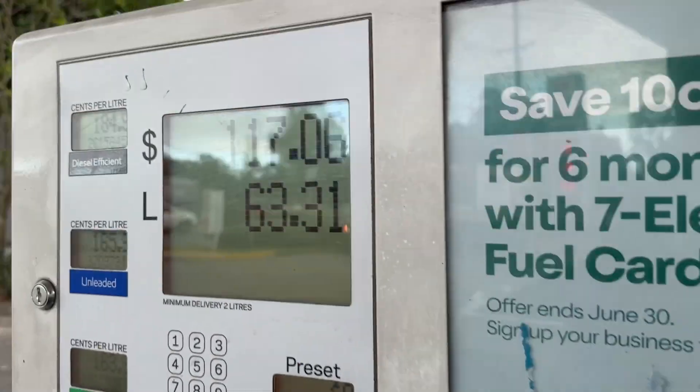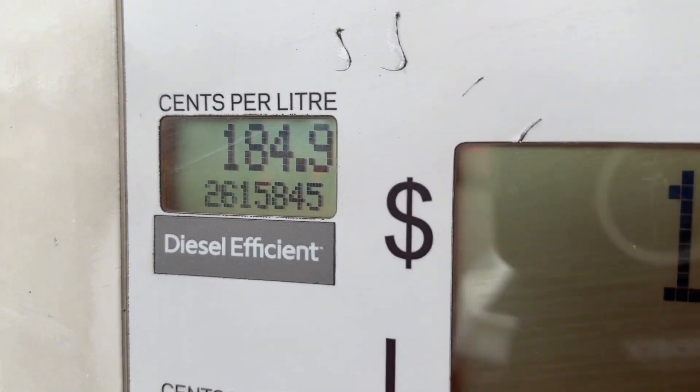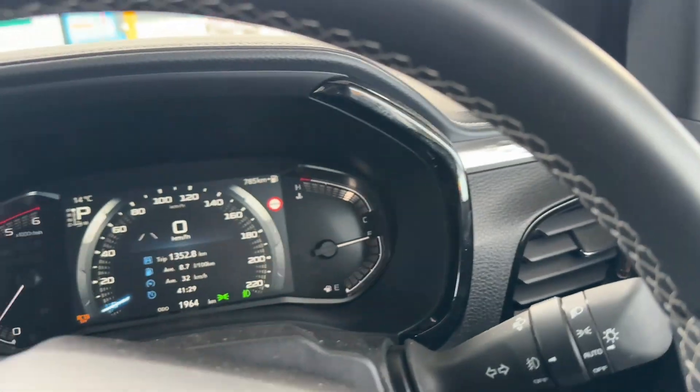We've just filled up - 63.31 liters at $1.85 a litre. What are you guys paying where you are? She's now full. I'll get out of the way so we're not blocking anyone, and we'll do some maths.